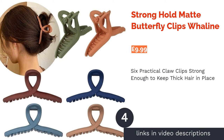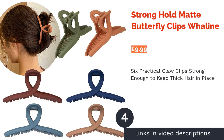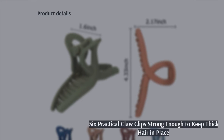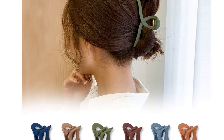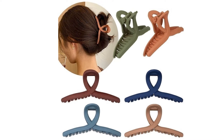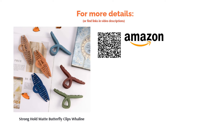The next product in our list is Strong Hold Matte Butterfly Clips by Whalene. The ultimate when it comes to practicality, these large claw clips are strong enough to hold even the thickest of locks out of your face when you're hitting the gym or applying makeup in the morning. The selection of six colors will allow you to match your hair clip with virtually any outfit, while the non-slip matte material ensures that they're easy to clip in and remove. The only downside is the fact that they're made from plastic, which may break over time.